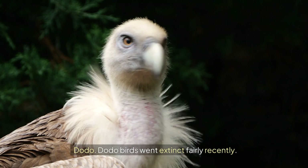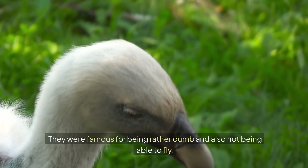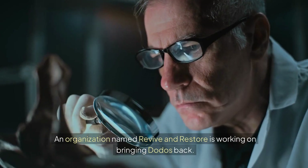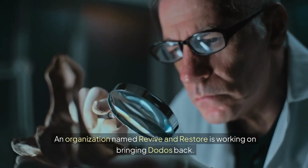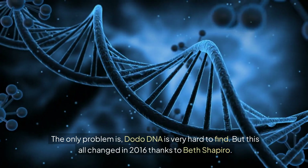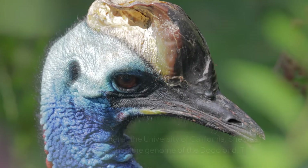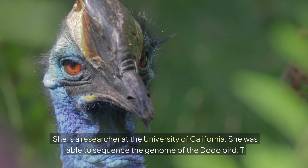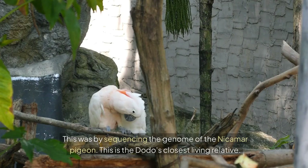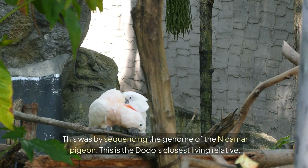Dodo. Dodo birds went extinct fairly recently. They lived on the island of Mauritius and were famous for being rather dumb and also not being able to fly. An organization named Revive and Restore is working on bringing dodos back. The only problem is dodo DNA is very hard to find. But this changed in 2016 thanks to Beth Shapiro, a researcher at the University of California, who was able to sequence the genome of the dodo bird by sequencing the genome of the Nicobar pigeon, the dodo's closest living relative.